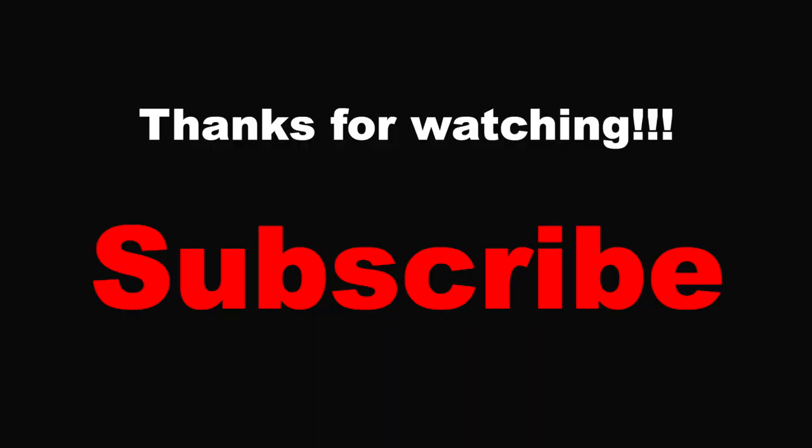A year's supply worth of Mountain Dew — that's pretty good. For those who have yet to subscribe, hit the subscribe button and also hit the notification bell so you get all the amazing content coming in the future. Don't forget to like this video. Until next time — we'll see you next time.